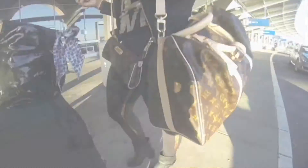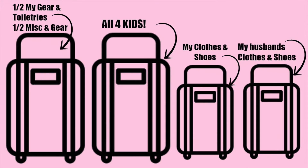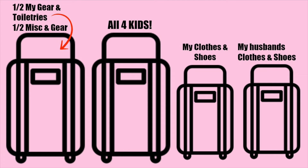I'm going to start off by giving you guys an overview: we're bringing four bags total — we're checking in two and carrying on two. We're trying to save costs without having to pay for extra bag check-in fees. This first bag has half of my gear, my toiletries, and all that — it's half of my miscellaneous stuff.